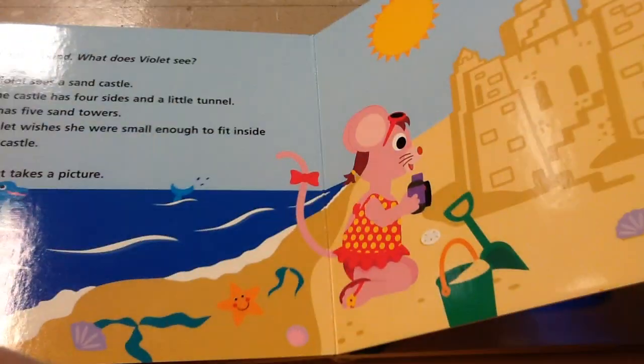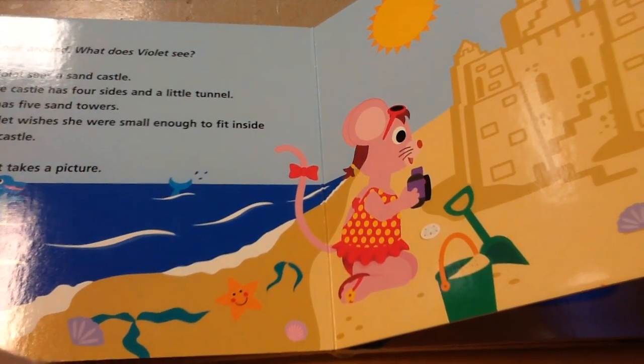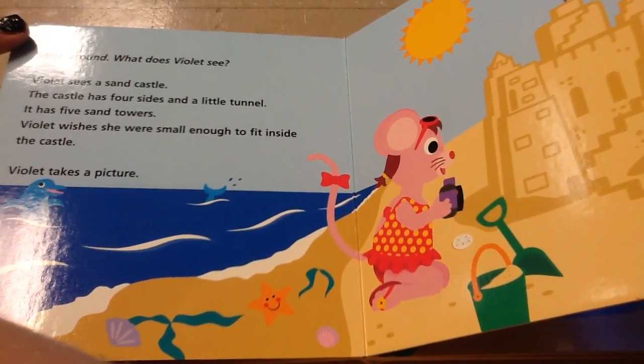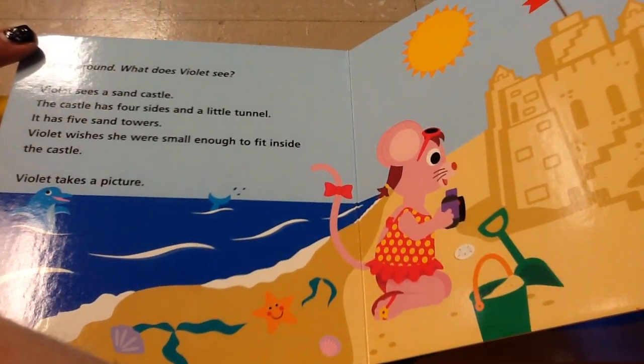Look around. What does Violet see? Violet sees a sand castle. The castle has four sides and a little tunnel. It has five towers. Violet wishes she were small enough to fit inside the castle. Violet takes a picture.